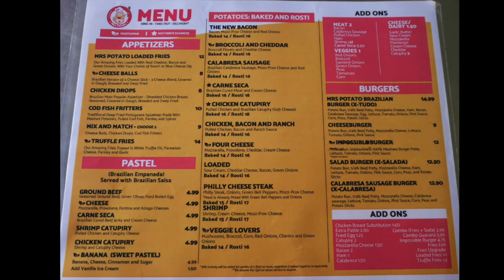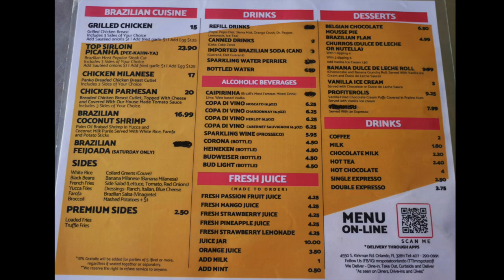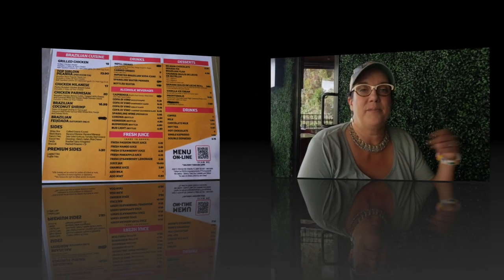The menu here is actually pretty extensive given the size of the restaurant. You're gonna get lots of options for appetizers. You can get potatoes made in two different ways — traditionally baked or in what they call rosti, which is like hash browns — and they give you a ton of options for how you want those served. They have a variety of drinks, beer of course. We had to get ourselves a beer. I was kind of surprised they didn't have any Brazilian beer, but I like Corona.